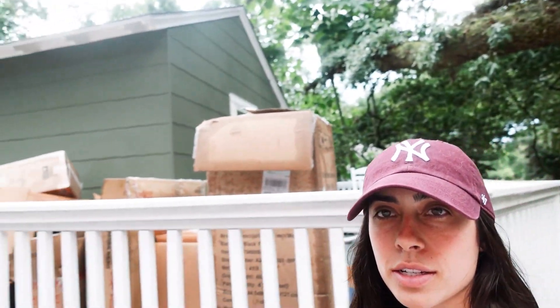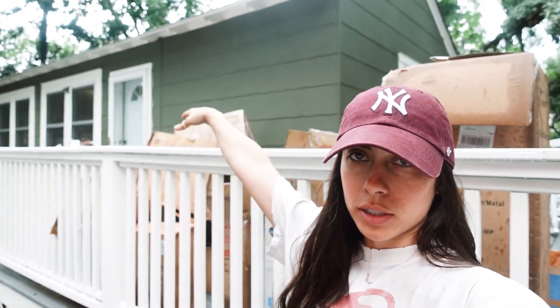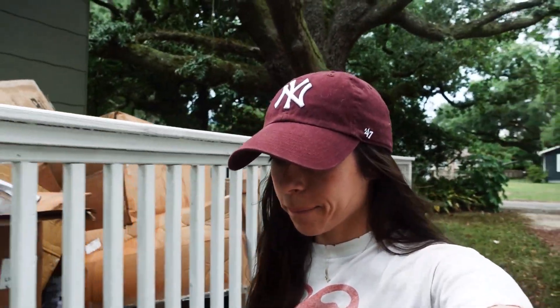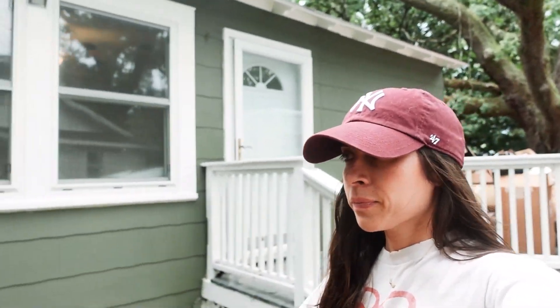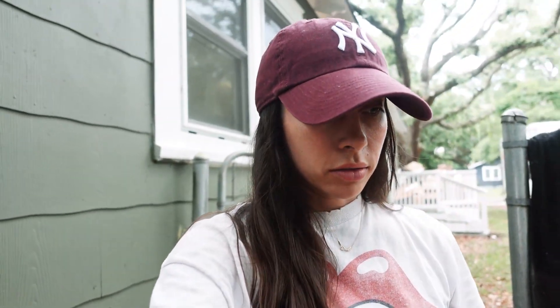I have already unloaded the entire U-Haul and put a bunch of boxes on the front porch because we're already getting started. We'll do a full little walkthrough because I also want to show you the backyard. It has a pretty nice front yard, and then we have a fenced-in backyard, which is nice because a lot of homes out here don't have a fenced-in yard.